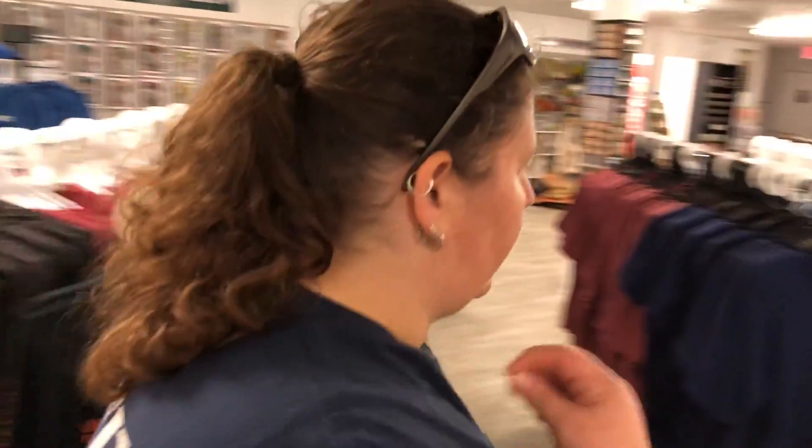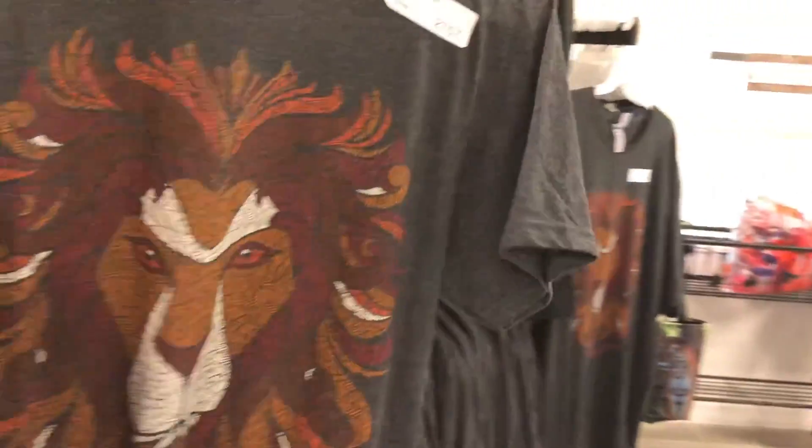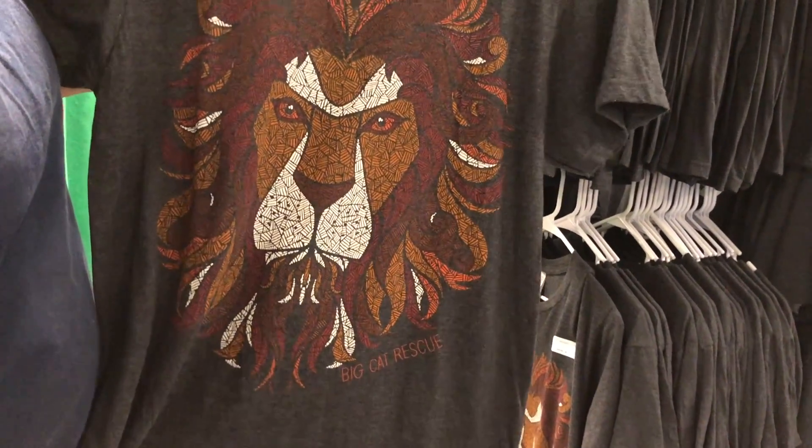These are also really soft. This one is only on the front, so these are $20 again. It's got the Big Cat Rescue down at the bottom. It's a really cool lion on the front.